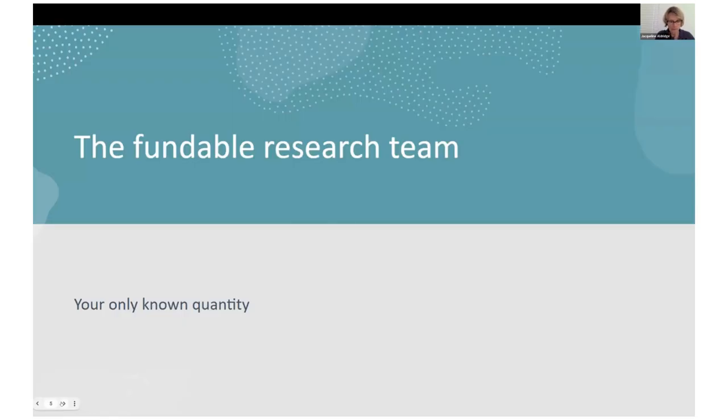The first part of this talk is how you create a fundable research team. It might seem startlingly obvious that your research team needs to be really excellent, but sometimes investigators forget this. If you look at guidance for schemes, it's often talking about the project with just a mention of the team. But unless the team is strong enough, you're never going to win the funding bid. In fact, the research team is the only known quantity in the proposal — because everything else is speculative.